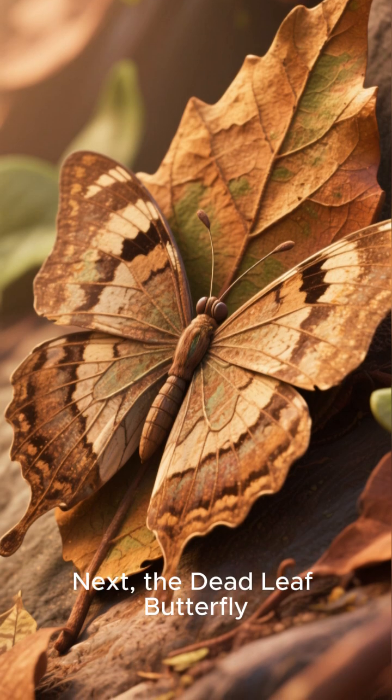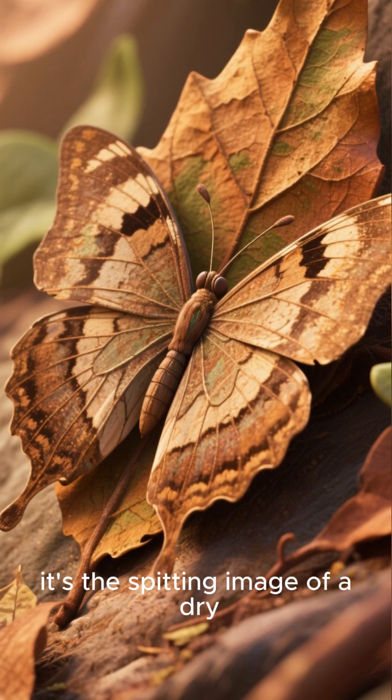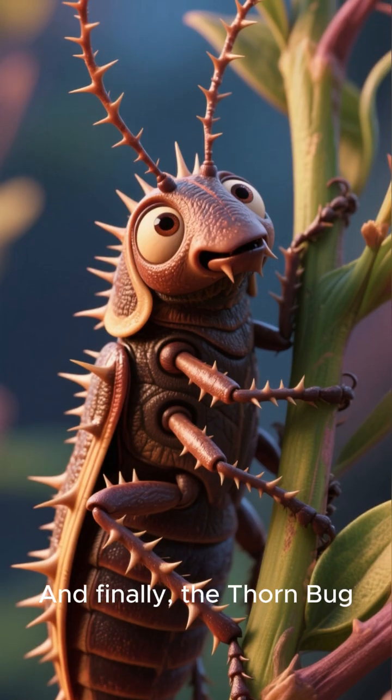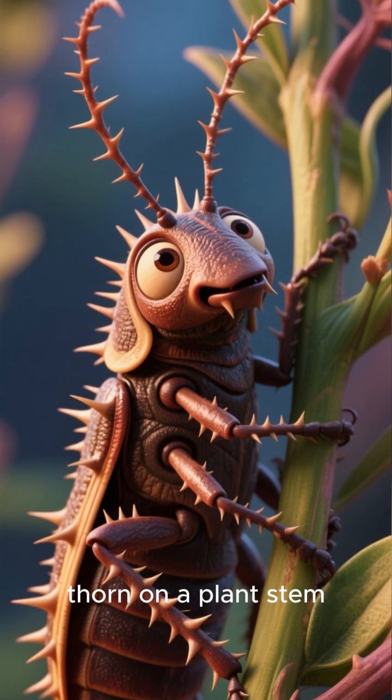Next, the dead leaf butterfly. When its wings are closed, it's the spitting image of a dry, withered leaf. And finally, the thorn bug, which looks just like a sharp thorn on a plant stem.